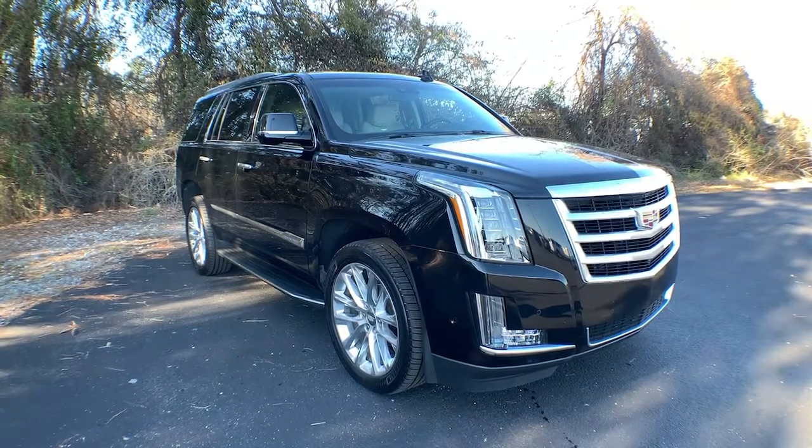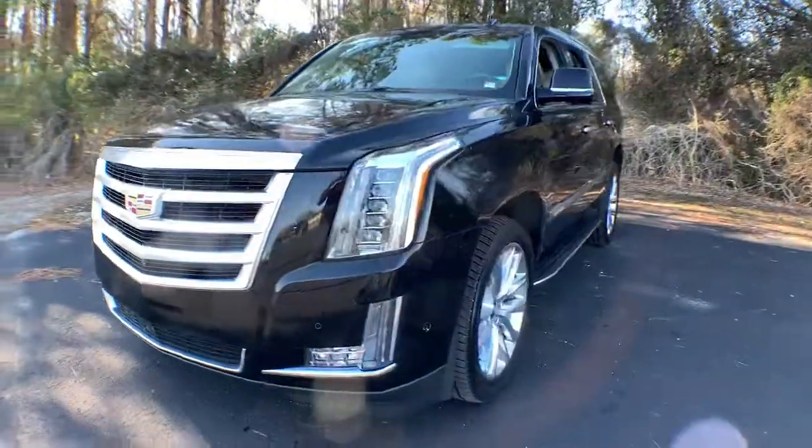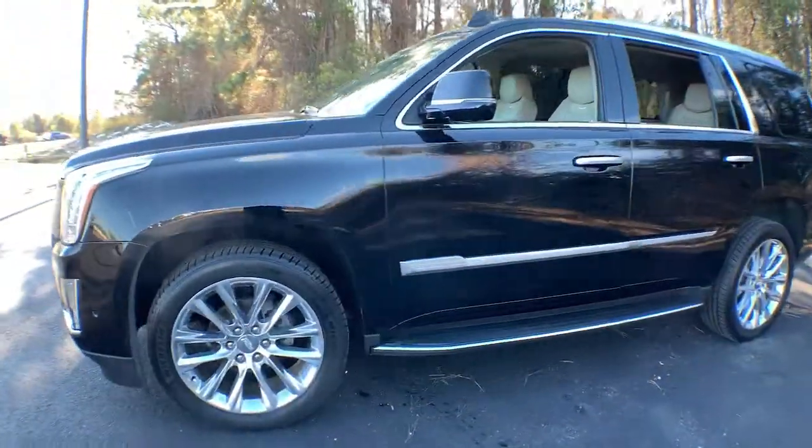Check out this 2017 Cadillac Escalade. With less than 50,000 miles on the odometer, this vehicle provides excellent value.